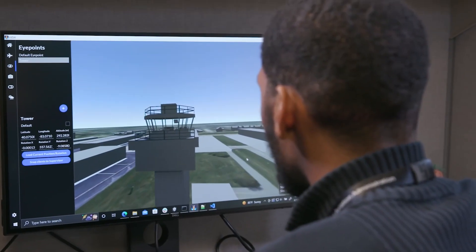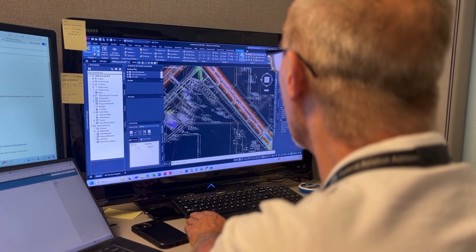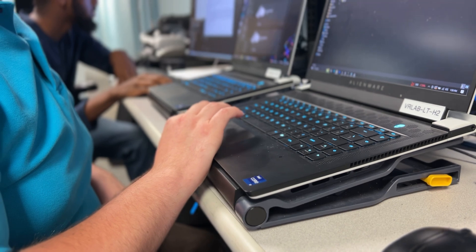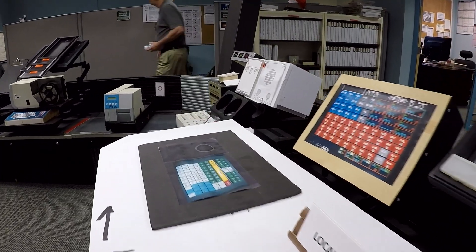Our team provides a diverse expertise and consists of computer scientists, computer engineers, civil engineers, technical riders, safety specialists, air traffic control specialists, and mock-up specialists.